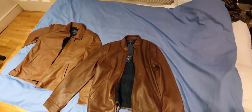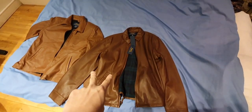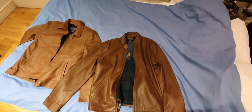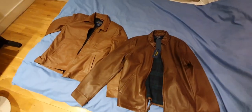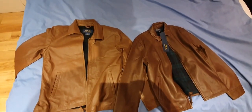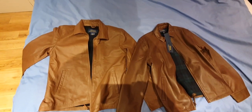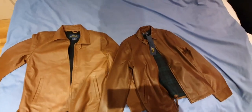Hey, how are you guys doing? I'd just like to talk about how to spot a fake leather jacket. These are two of the same jackets, supposedly from Ralph Lauren — a brown lambskin leather jacket. I accidentally ordered a fake one along with the real one, and it's pretty obvious, you can really tell the difference, especially with the human eye. I'm going to talk about the key differences that distinguish a fake jacket from a real one.